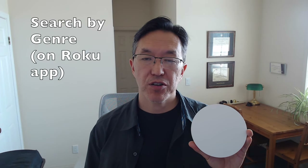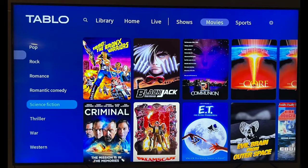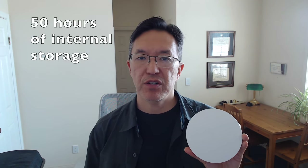I also really like the ability to search for upcoming TV shows and movies by genre, and that's only available in the Tableau. It makes it really easy to find upcoming movies you want to record — say, science fiction movies — and it's just a really great feature. The Tableau also comes with 128 gigabytes of internal storage, which comes out to about 50 hours of storage.